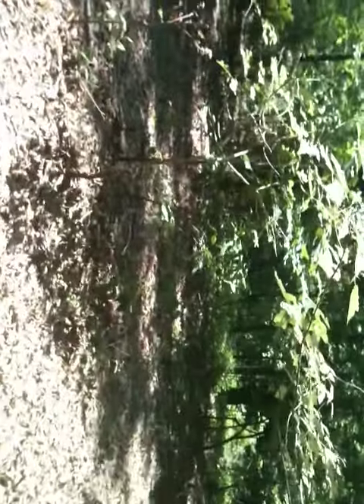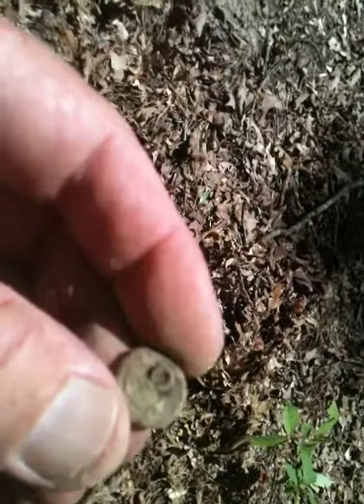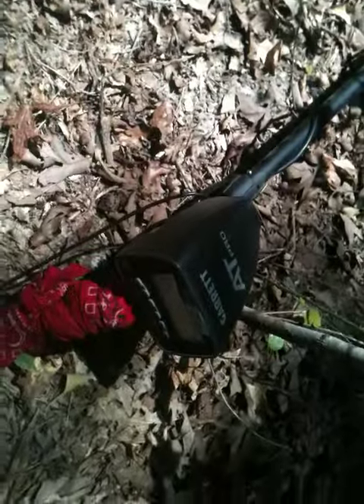It's hot out, but sometimes the only way you're going to find stuff is to hunt, so you just got to deal with it. The AT Pro filtered it right out — just amazing. Hit like a 78.